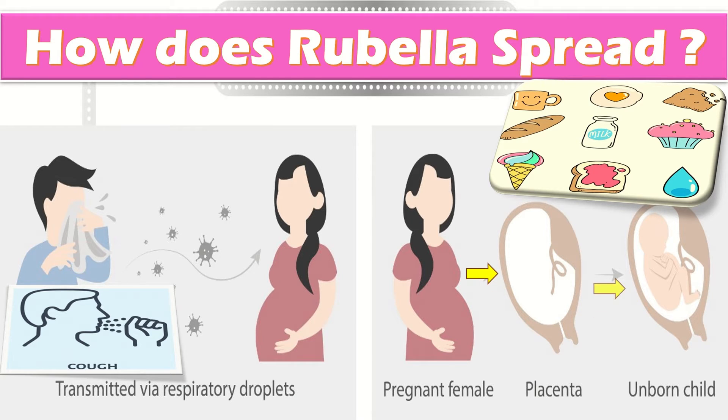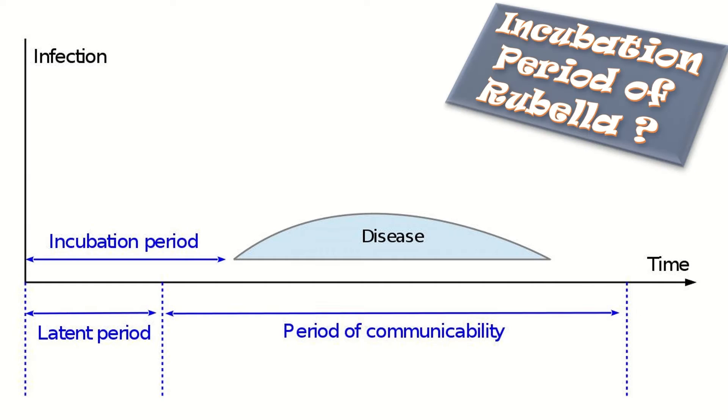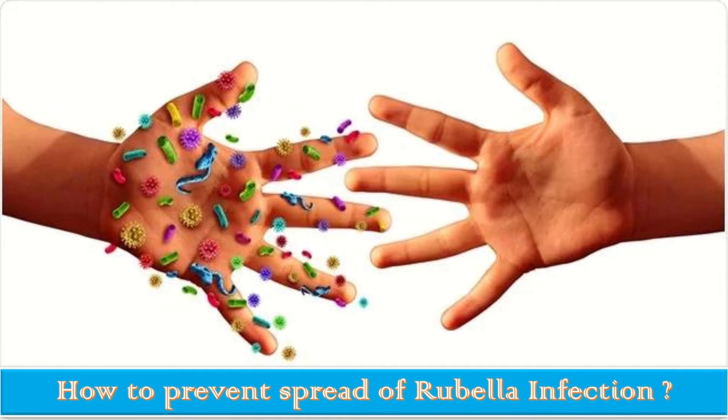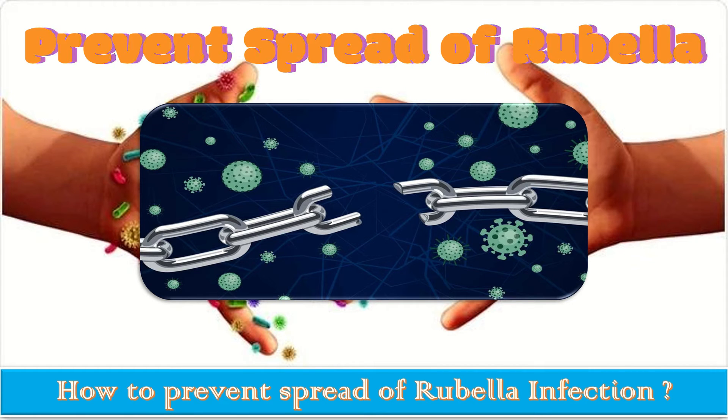Rubella can also be passed to a baby from a pregnant person who is infected. The incubation period is notable: a person with rubella may spread the disease up to one week before they notice a rash, and can continue to spread it up to seven days after getting a rash. To prevent spread, people infected with rubella should tell their friends, family, and coworkers, helping to break the chain of infection.